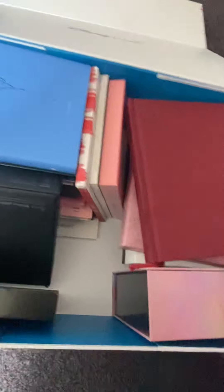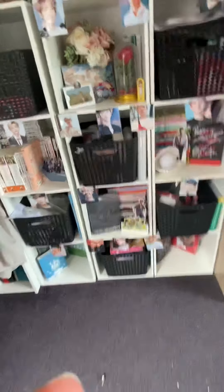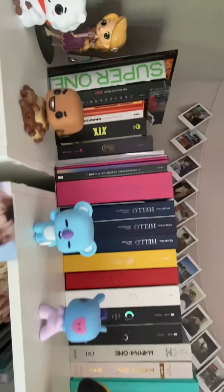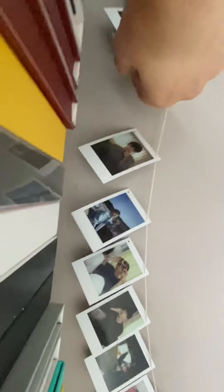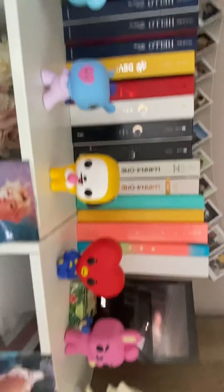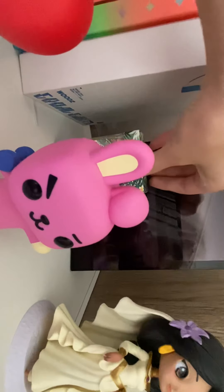After the box we move on to our bookshelf here. Along the top we have the SF9 polaroids that were in the photo book, and then we have the BT21 with Super Junior — our Super Junior display — along with albums along the top.